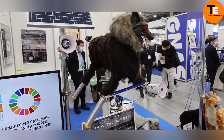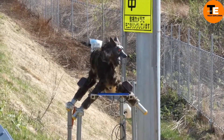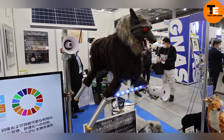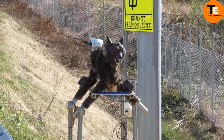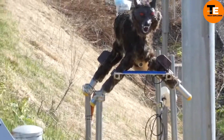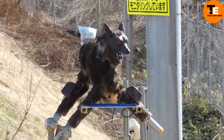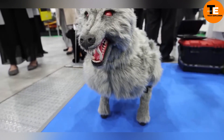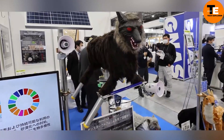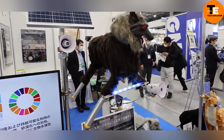In Japan, robotic wolves are being used to protect crops from wild animals like boars and deer. Dubbed Super Monster Wolves, these machines are part of a government initiative to safeguard farmland. With over 180 deployed across the country, these wolves aren't just visually intimidating — they also emit eerie sounds and can even mimic human-like voices to warn off potential threats. The masks for these robotic wolves are based on werewolf impersonations, adding a spooky touch.